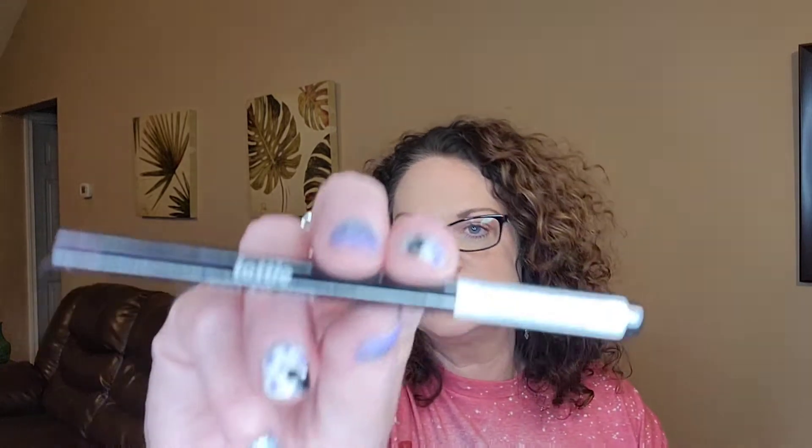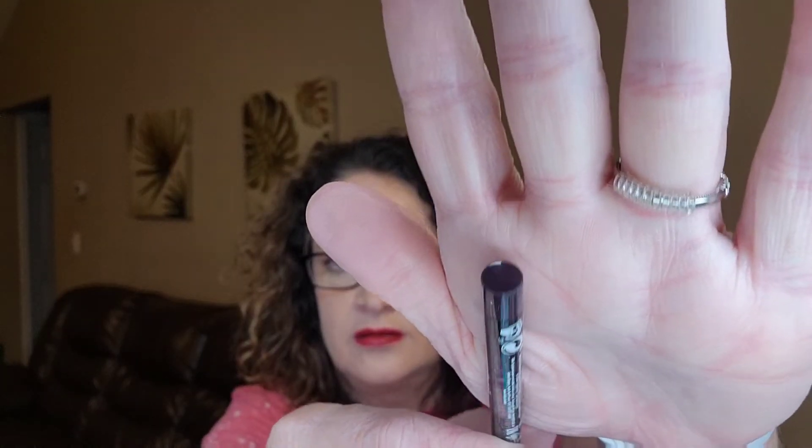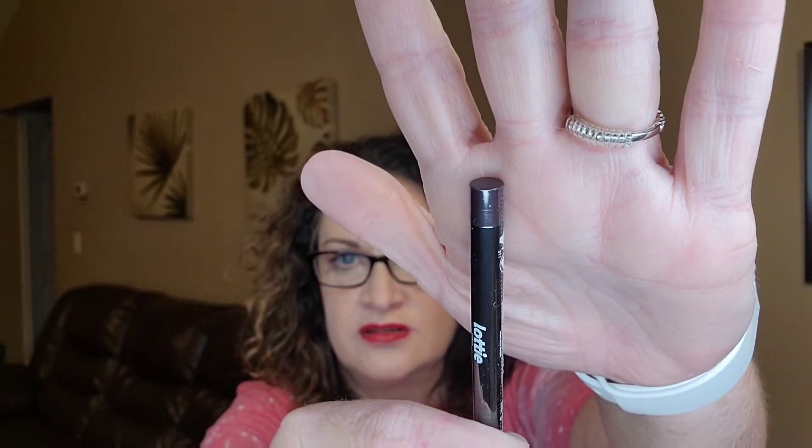We did get a full size item. This is from Lottie London Cosmetics. This is the AM to PM — it is a retractable eyeliner and the shade is velvet. I don't know if that's black... oh, it's a purple. You guys, it's a really dark purple — it's kind of hard to see. But there it is. And that's full size. This retails for $5.95.